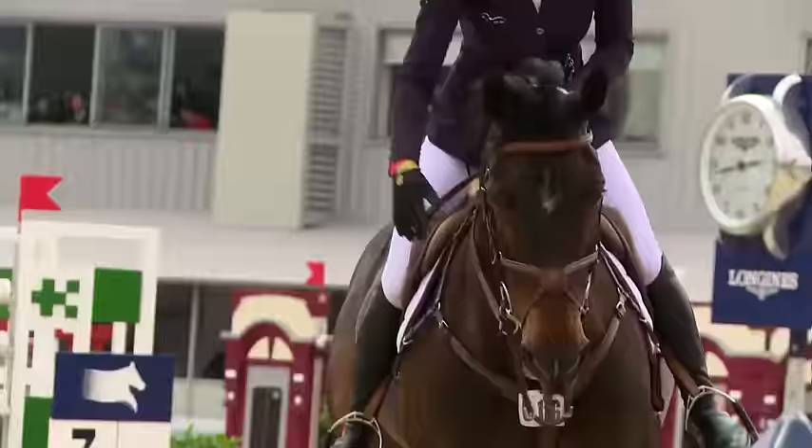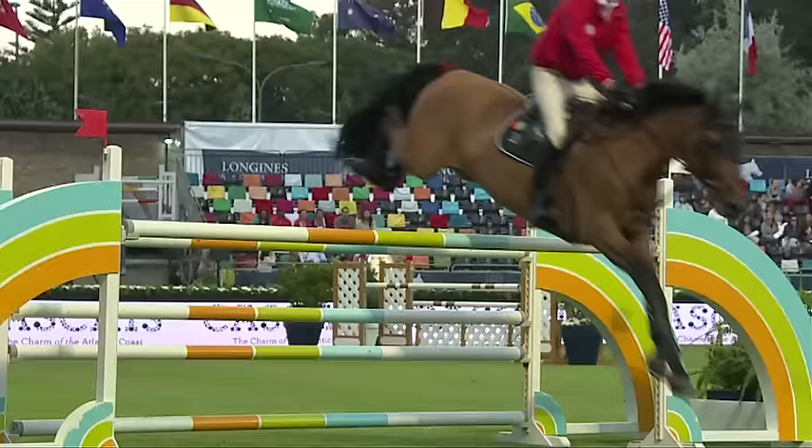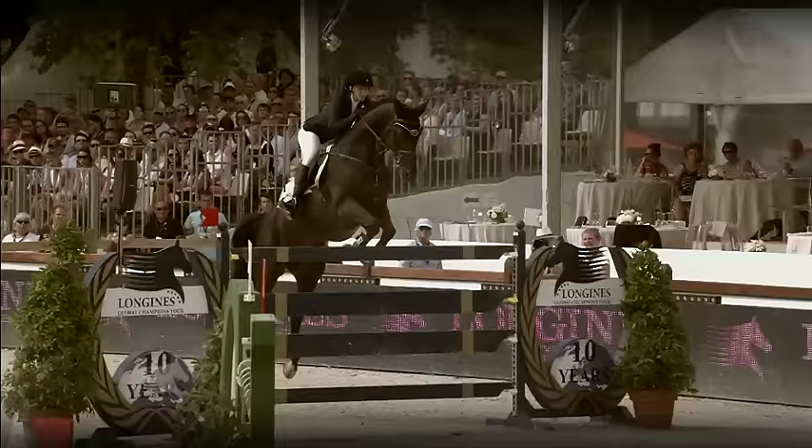Each week on the Longines Global Champions Tour, we see the best riders in action battling for millions in prize money, none of which would be achievable without the equine athletes. But what does it take to be a winning horse — to have all the tools in the box to take on the best?